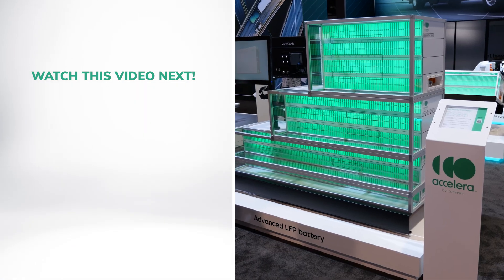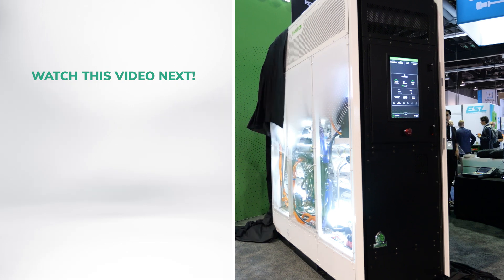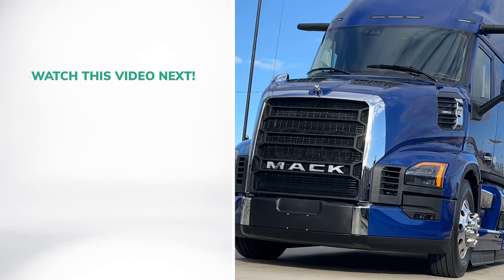That's it for the biggest announcements from ACT Expo 2025. To stay up to date on all clean trucking news, subscribe to our newsletter using the link in the description. Thanks for watching.